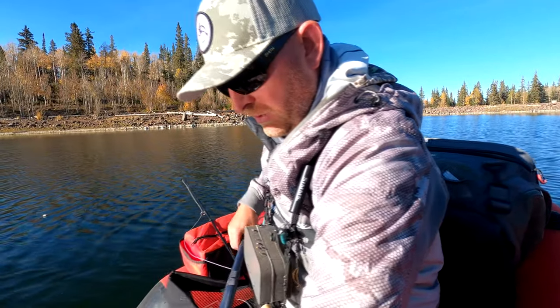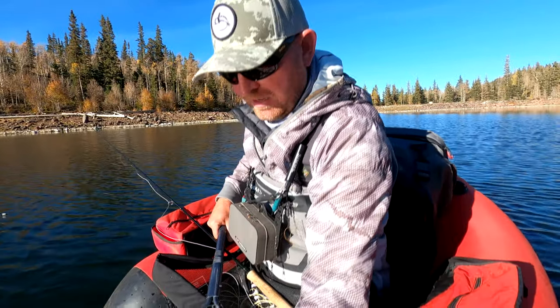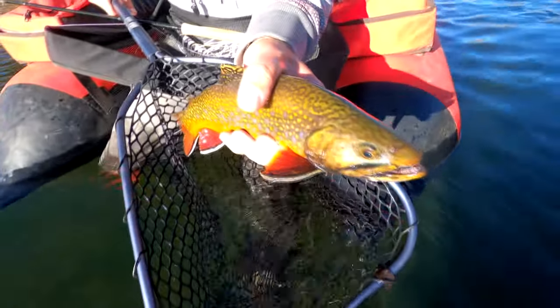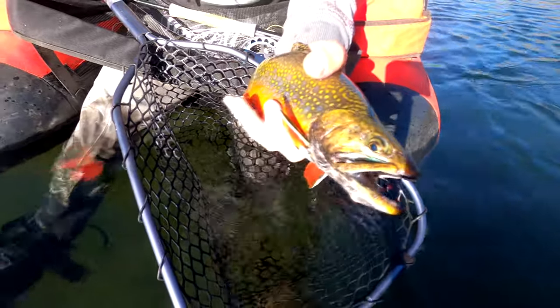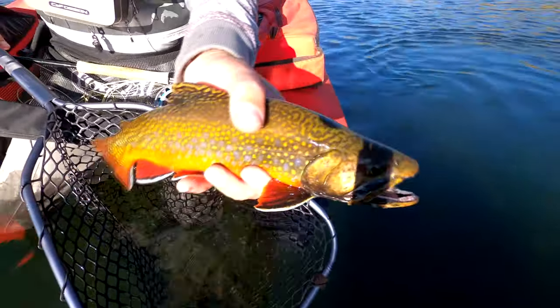We were catching them pretty quick. Curtis found us a hole back there and then all of a sudden it just dried up. We don't know what happened. And this fish rose a little ways down so I kicked over to it. Not the biggest of brookies, but man they don't make them a lot prettier than that.